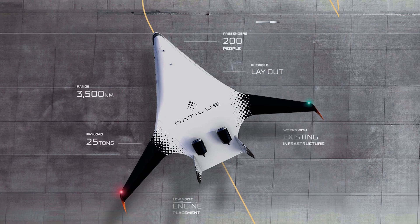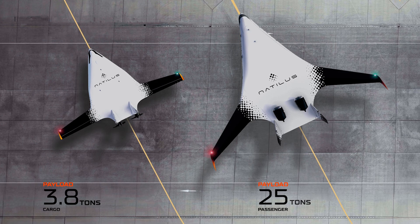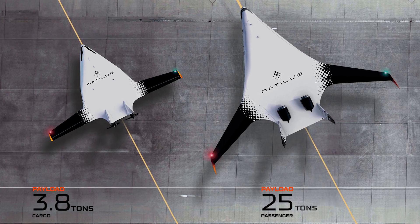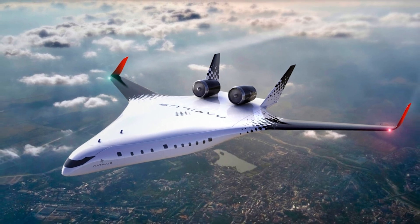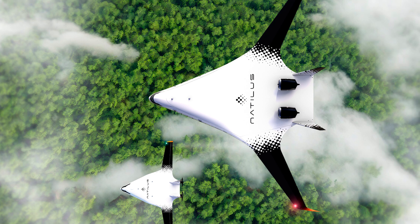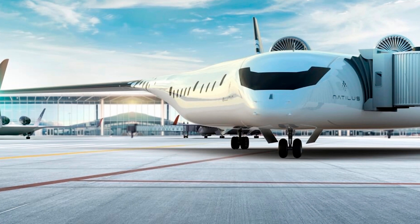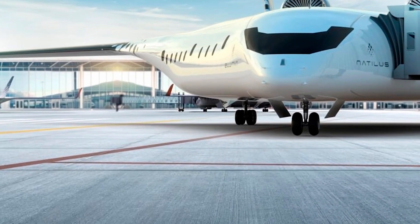Now, here's the thing. We know this whole BWB business is still in the works, and it's not like you'll be booking a flight on the Horizon tomorrow. The company is aiming for the 2030s for customer deliveries. Airports will need to make adjustments, and passengers might need to get used to the fact that the window next to them could be 10 rows away. But if they can pull it off, we're looking at a game changer for air travel. And remember, while we wait for the BWB, practice your wow face for when the future finally arrives. Trust me, it'll be worth it.